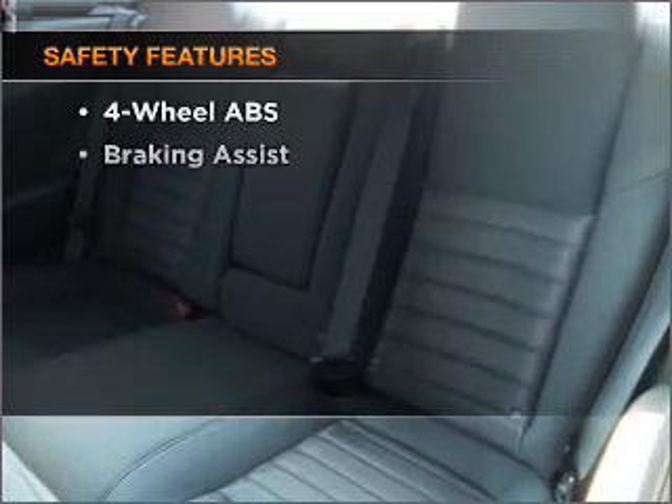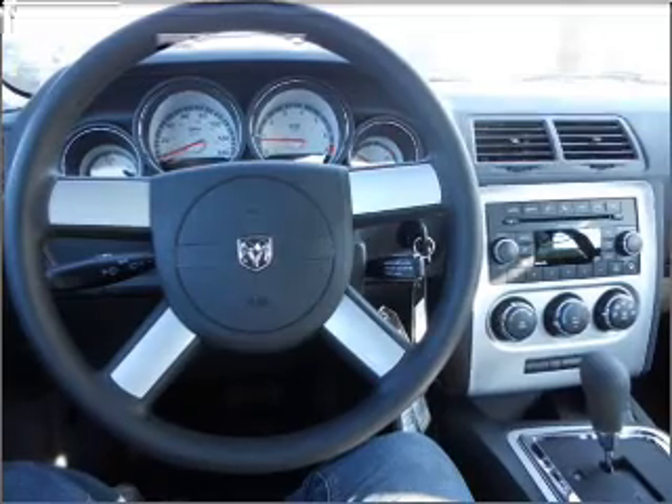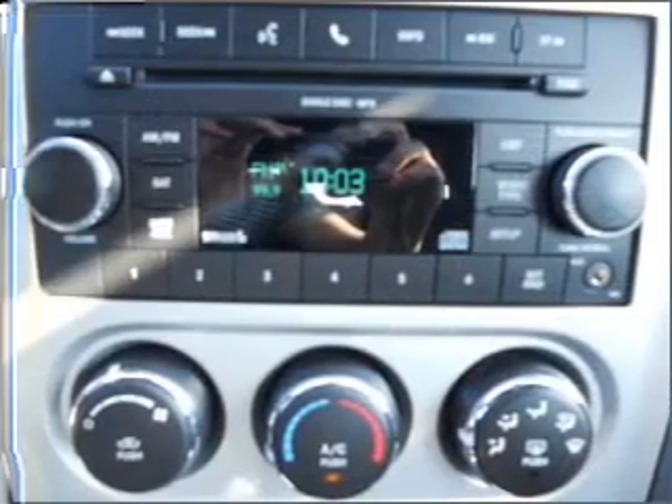And for your peace of mind, the following safety equipment is included: front ventilated disc brakes, passenger airbag, curtain head airbags, and stability control. Call today to schedule a test drive.